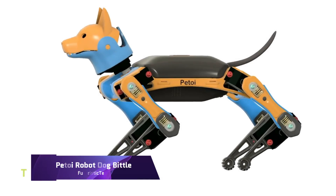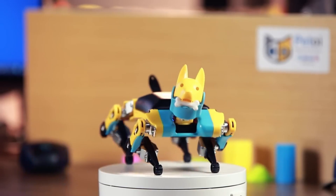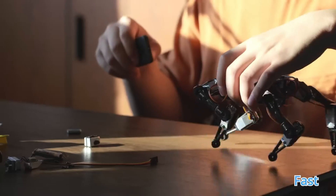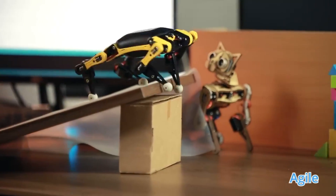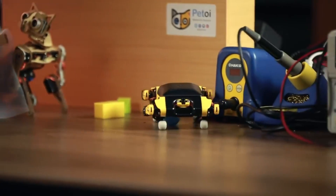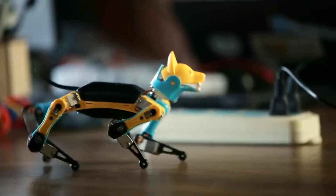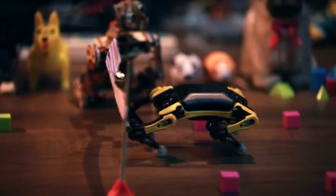One such bionic dog is the small, quick, and powerful PETOI BITTLE ROBOT DOG. It's a programmable, open-source robotic pet that can be used to boost STEM and robotics education. Impressive performance is delivered by BITTLE despite its diminutive size. If you want to study, train, or experiment with quadrupedal robots, this is the way to go.